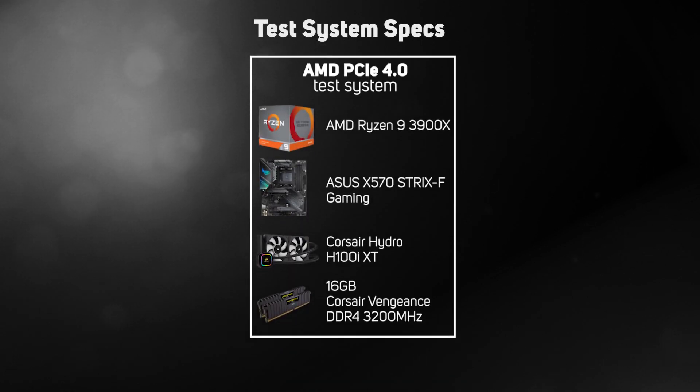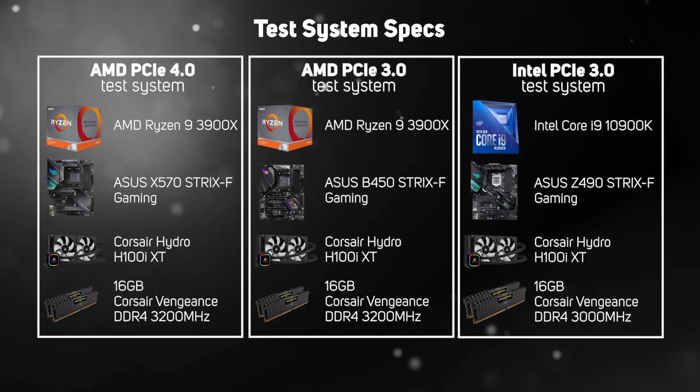All cards were tested with the latest 456.38 Nvidia driver using a fresh install of Windows 10 Home. As the RTX 3090 supports the new PCIe 4 interface, we wanted to see how much impact, if any, using a PCIe 4 motherboard would have. After all, PCIe 4 has double the bandwidth of PCIe 3, and this could have an even bigger impact on what sort of system is best for an RTX 3090 than you might first realise — especially since right now only AMD makes PCIe 4 motherboards and CPUs. So we tested the new RTX 3090 on three different platforms: one AMD with PCIe 4, another AMD with PCIe 3, and finally an Intel with PCIe 3.